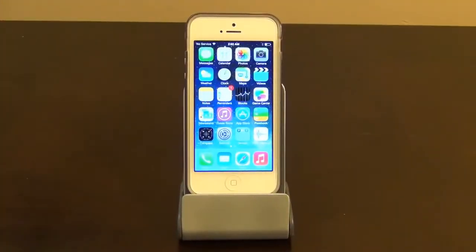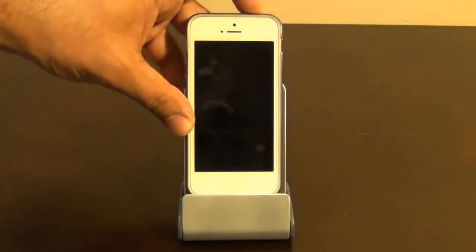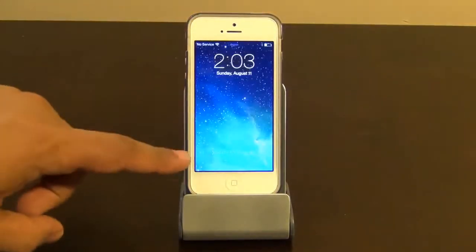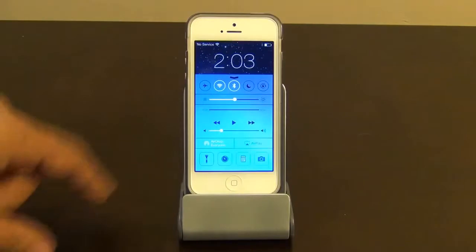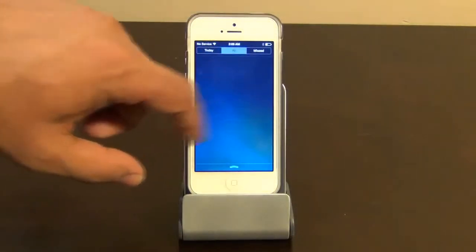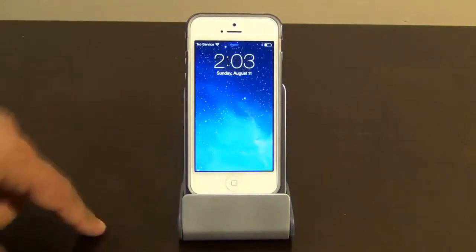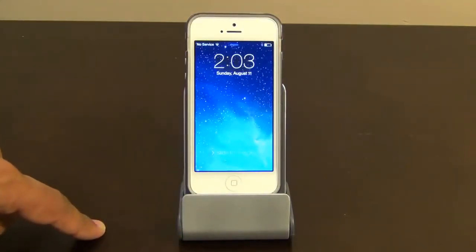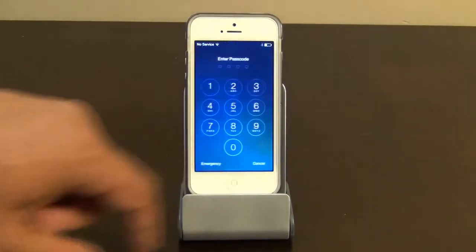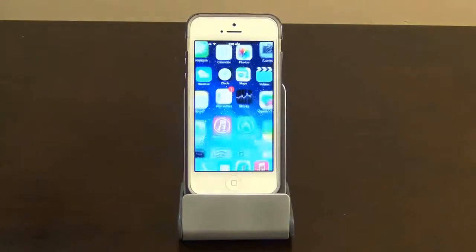The third feature is the fact that you can access both the Notifications Center and the Control Center right from your lock screen — so that's the controls, and these are the notifications. This makes the phone much more usable and awesome. And here's the password lock screen.